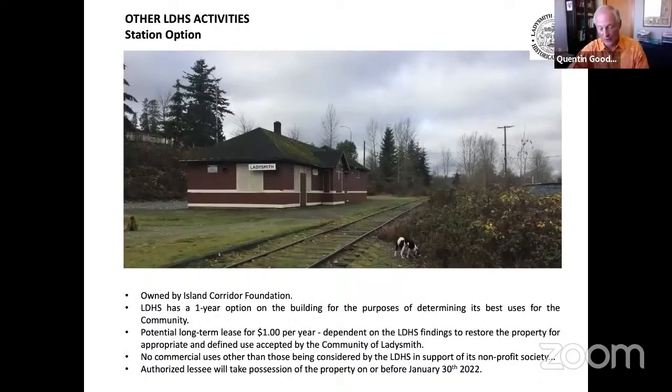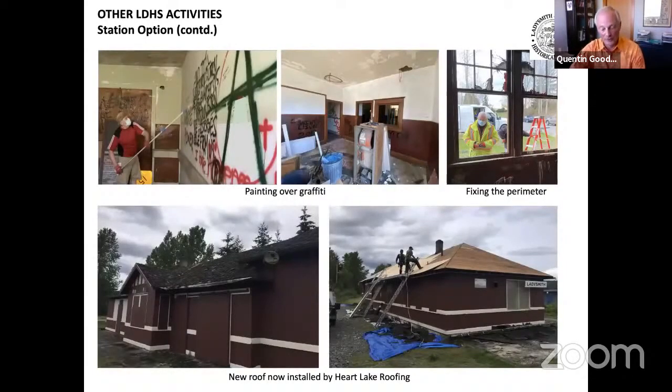Current activity at the station is also under the LDHS umbrella. Built in 1943, this heritage building owned by the Corridor Foundation has been empty for some time. The LDHS has a one-year option on the building with the idea of determining through public consultation the best nonprofit community use for the building. Work is ongoing to halt deterioration of the building and to clean it up prior to opening it for public viewing later this summer. Volunteers have been hard at work cleaning out trash and painting over graffiti. A new roof has just been installed paid for by the Corridor Foundation, and financial contributions from the Kinsmen and the Rotary Club are enabling installation of new guttering, downspouts, and a door.